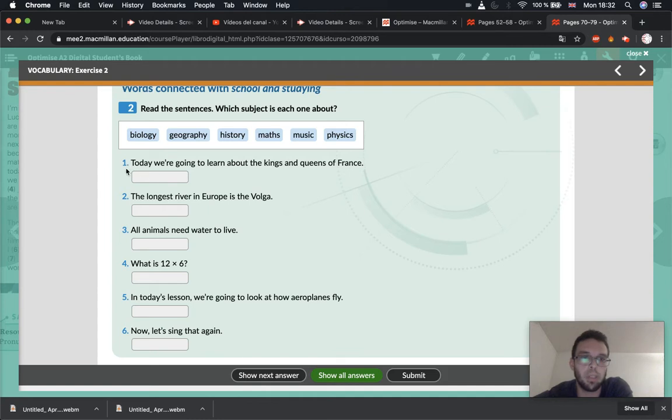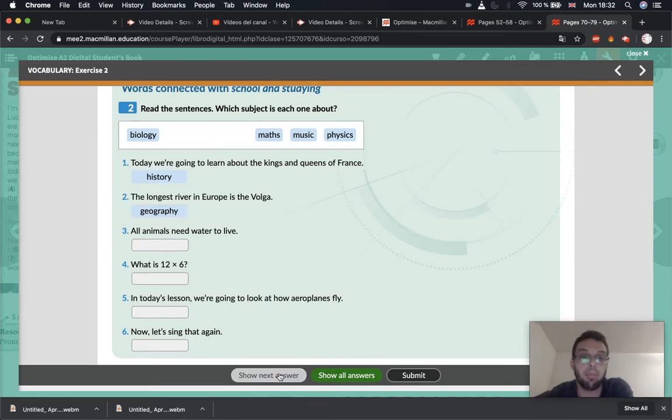Let's read sentence number one: 'Today, we are going to learn about the kings and queens of France.' Is that biology, geography, history, maths, music, or physics? That is history — well done. Number two: 'The longest river in Europe is the Volga.' I have no idea about this river, but if we're studying rivers, what subject is this? What subject do we study rivers? The answer is geography.